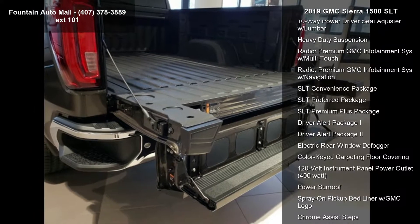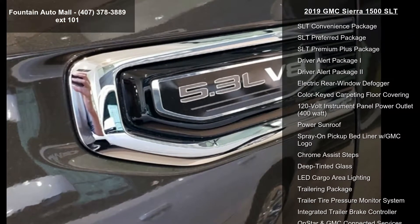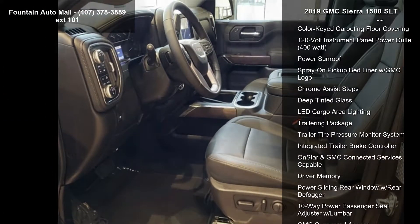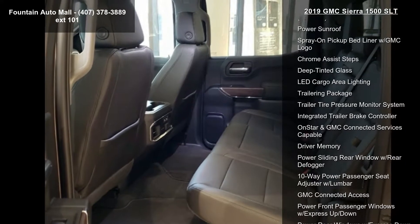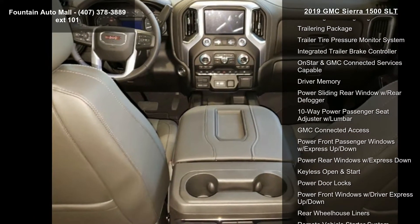Front 40/20/40 split bench seat, front bucket seats, perforated leather appointed seat trim, and 10-way power driver seat adjuster with lumbar. This vehicle shows low mileage and has a smooth ride.